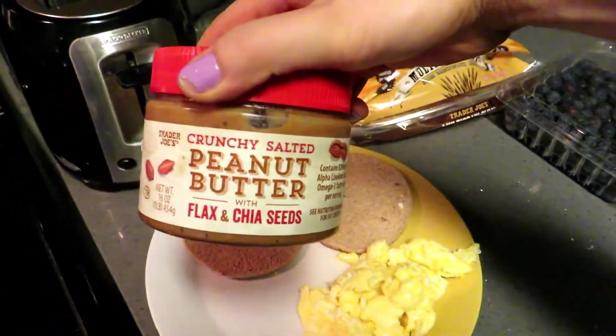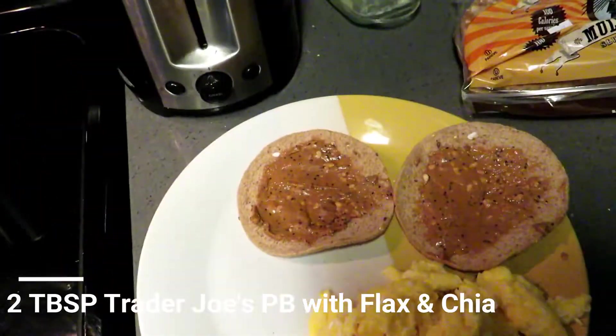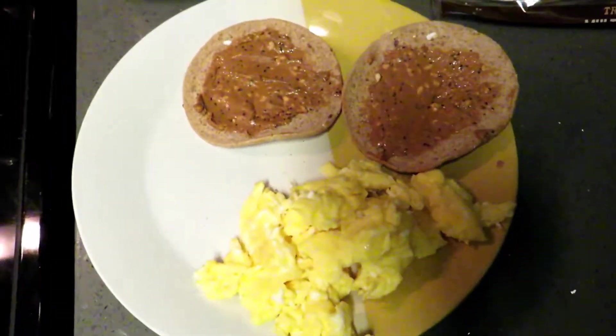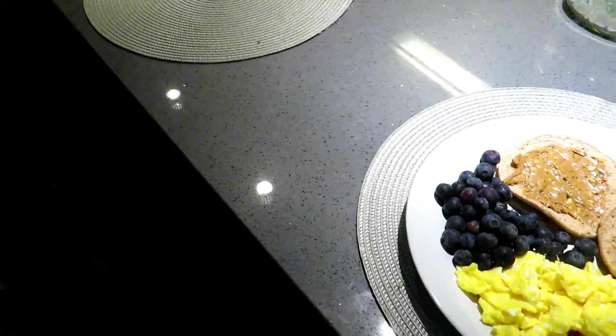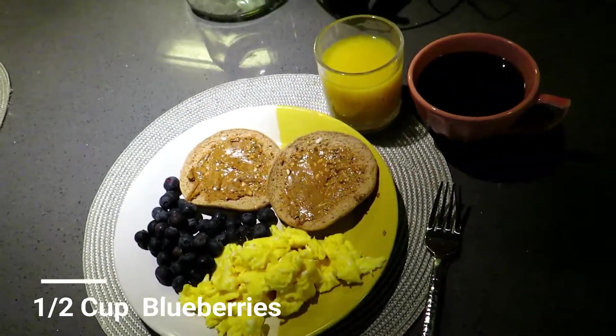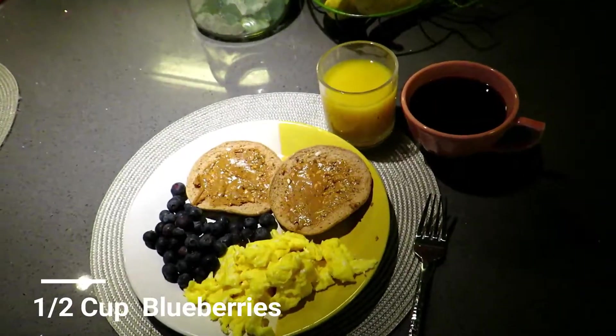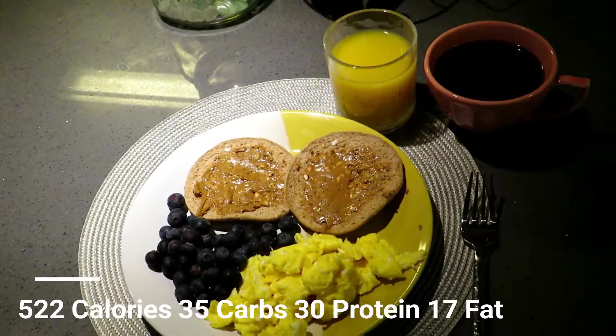This would have to be my favorite item for this whole breakfast — I can't get enough of the Trader Joe's peanut butter with flax and chia seeds. The flax and chia give you a lot of healthy fat and make your breakfast more filling. After that I'm just going to add some blueberries, pour a glass of orange juice, pour a glass of coffee, and that is the finished breakfast.